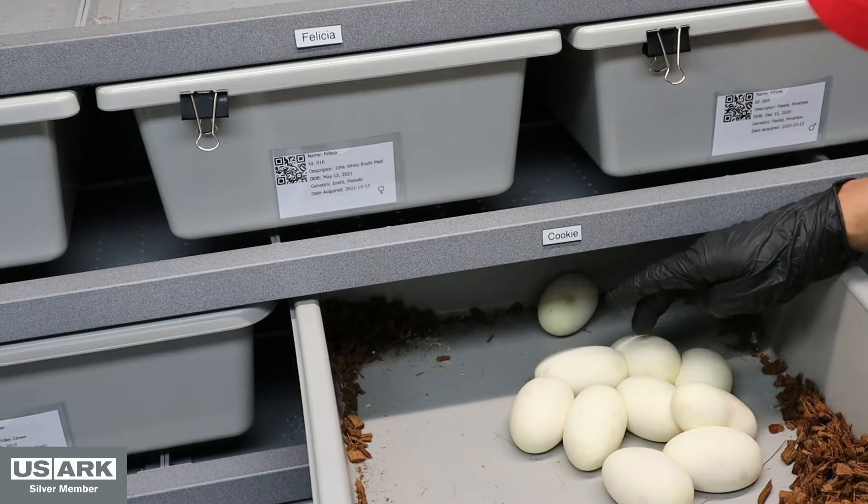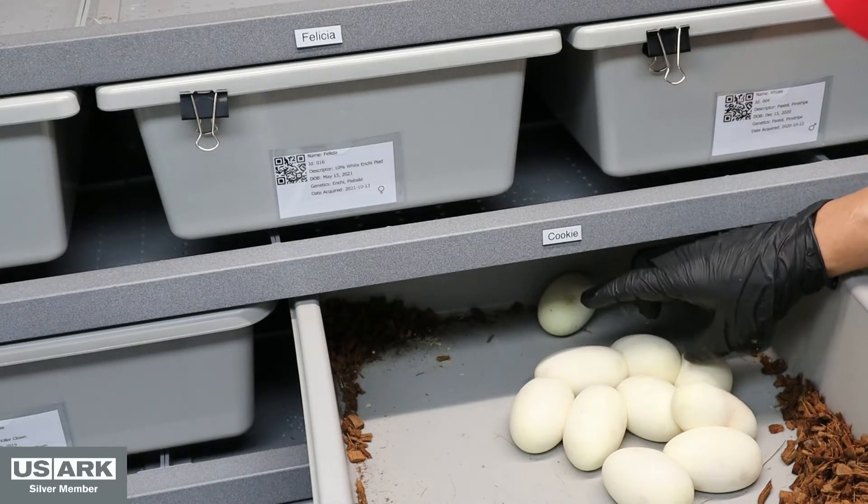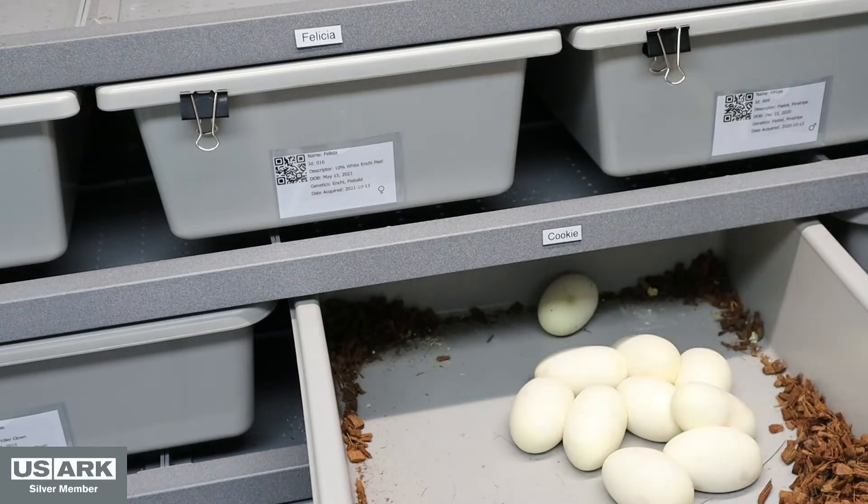Let's see what we got. One, two, three, four, five, six, seven, eight, nine, ten. Whoa.